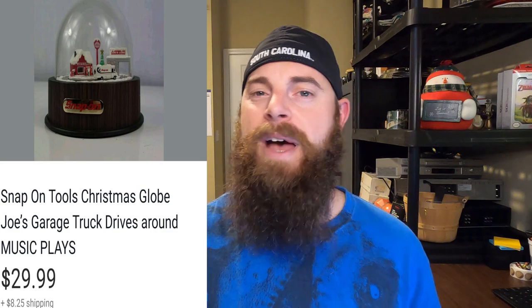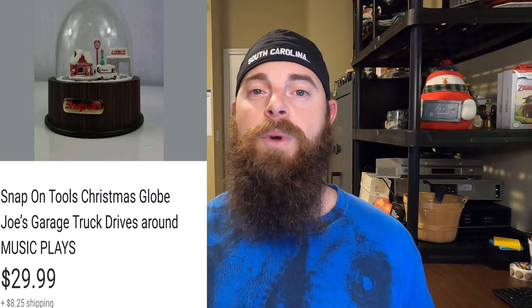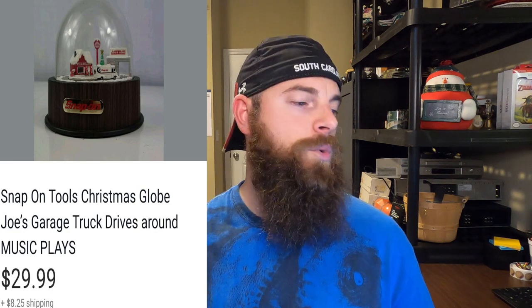Again from the auction lot — I'm about $100 away from breaking even, which is pretty much on schedule for five days in. I thought it would take about two weeks to get my money back. This is a Snap-on Tools Christmas globe. In a previous video I said the little truck inside didn't work, but I got it working by shaking it hard and vigorously — the truck started moving. It went for $29.99, buyer paid shipping.